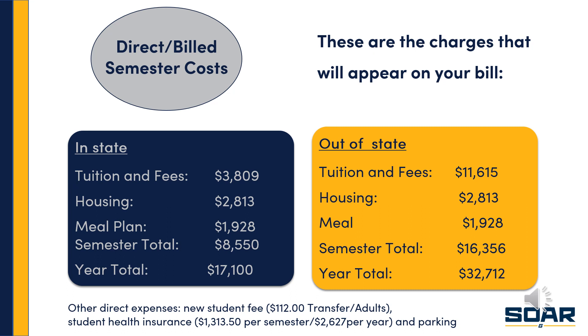That gives you your yearly total for each. Now this does not include some other fees that might be charged. For example, new students who are transferring in are assessed a fee for your SOAR experience — that's a one-time fee of $112. You're also required to have student health insurance while you're enrolled. The university coverage currently is $1,313.50 per semester. If you have your own insurance coverage, you're not required to take this out — you can waive out of it. If you plan to bring a car on campus, you will need to purchase a parking permit, and parking services can assist you with determining your best option.